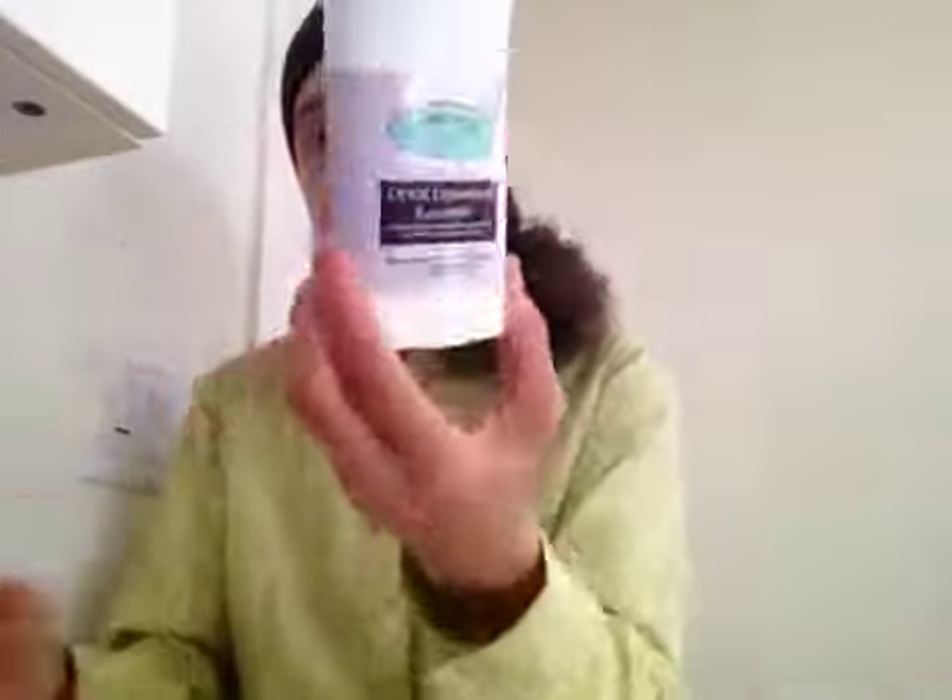It is edible — it says so right on the package — pure, you can eat it. They have a little button that says 'Have you had your clay today?' They also have other products: moisturizers for the skin, body lotions, body care. We're going to be reviewing some of their body care too, including their detox deodorant, which I have right here in the lavender scent.